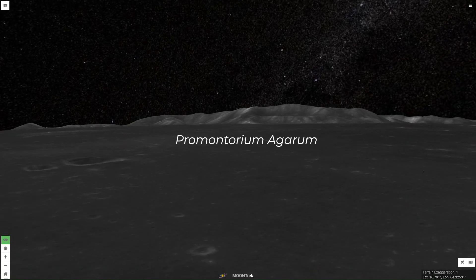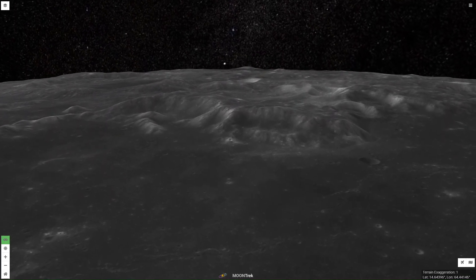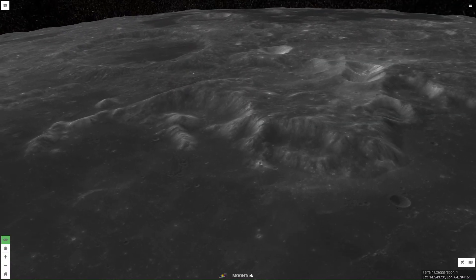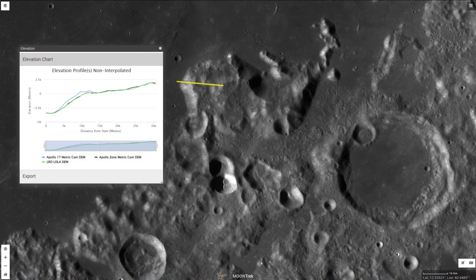Promontorium Agarum is a raised mountainous cape that protrudes 25 miles, or 40 kilometers, into Crisium. It has a width of about 50 miles, or 80 kilometers. Using the elevation profile feature of Trek, the height distance from the lava floor to the highest peak is 17,874 feet, or 5,448 meters.